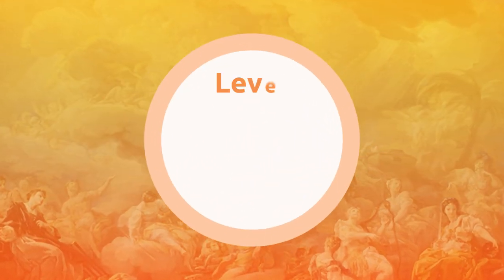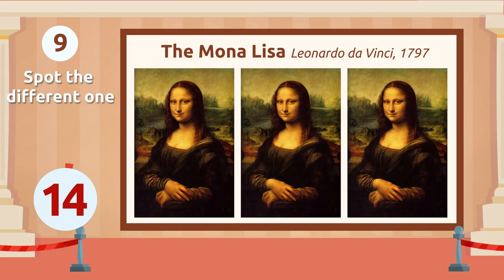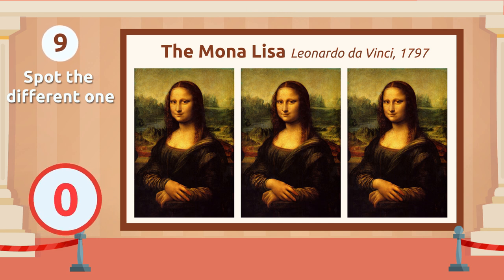Level 9. You got it! It's right here. Swell! The last one is the hardest — will you find it?